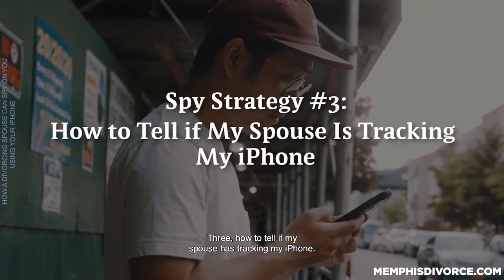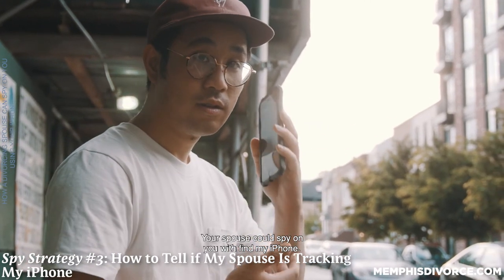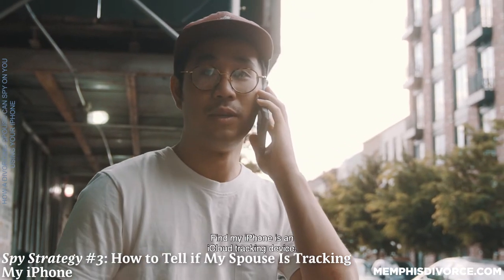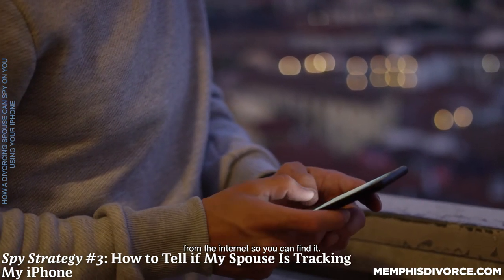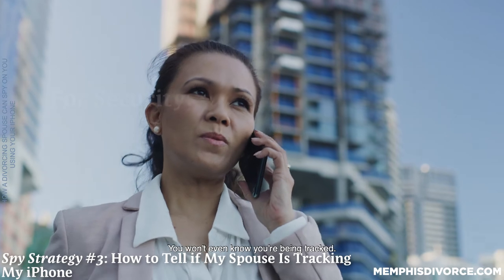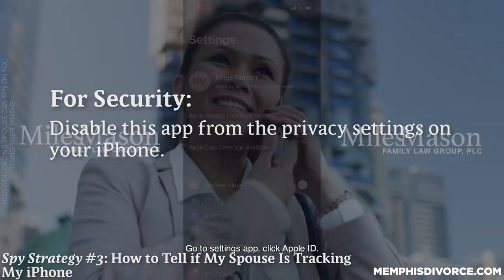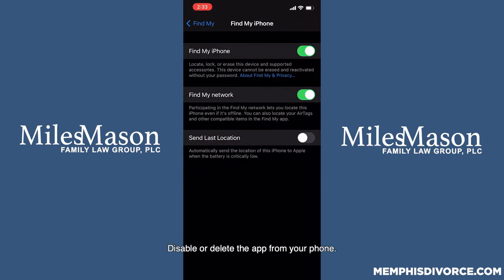Three: how to tell if my spouse is tracking my iPhone. Your spouse could spy on you with Find My iPhone, which is an iCloud tracking device. This app lets iCloud track a lost device from the internet so you can find it. Find My iPhone could be used to track your location whenever the device is with you — you won't even know you're being tracked. For security, disable this app from the privacy settings on your iPhone. Go to Settings app, click Apple ID, go to Find My iPhone, and disable or delete the app from your phone.